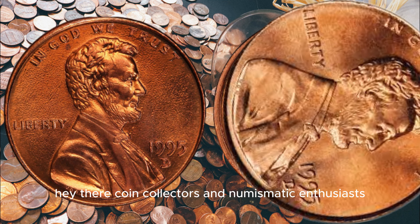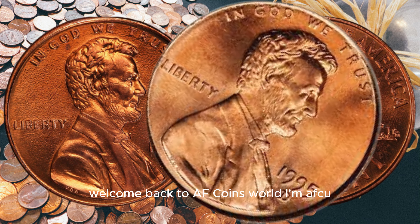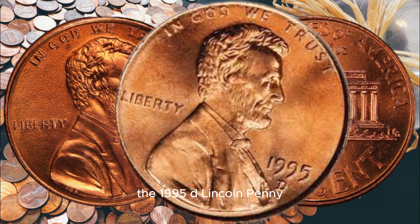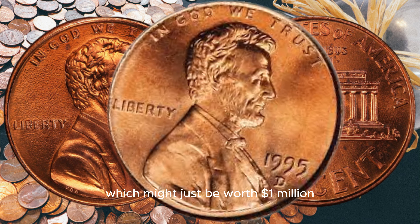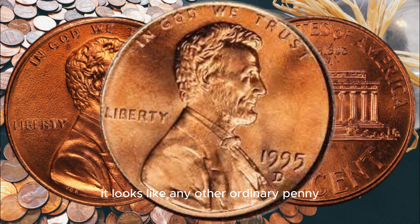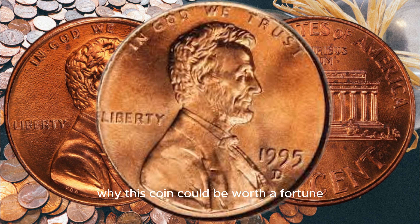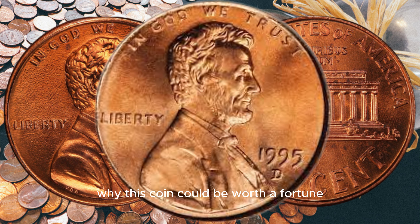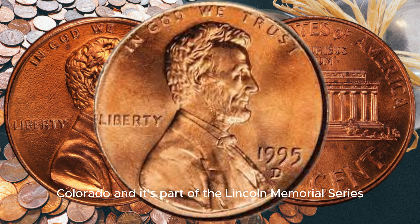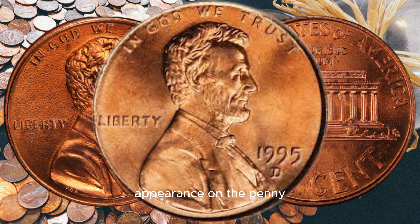Hey there, coin collectors and numismatic enthusiasts. Welcome back to AF Coins World. I'm AFCU, and today we have a fascinating topic to discuss — the 1995 D Lincoln penny, which might just be worth a million dollars. Here it is, the 1995 D Lincoln penny. At first glance, it looks like any other ordinary penny, but there's more to this coin than meets the eye. The 1995 D penny was minted in Denver, Colorado, and it's part of the Lincoln Memorial Series, which celebrated the 50th anniversary of Abraham Lincoln's appearance on the penny.